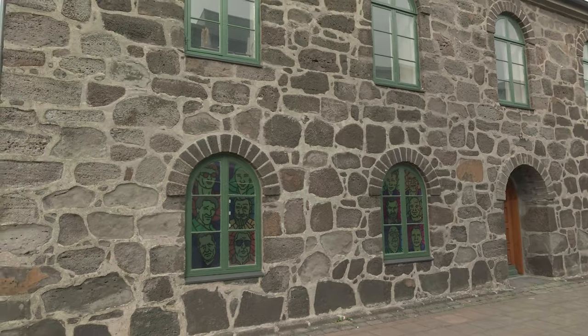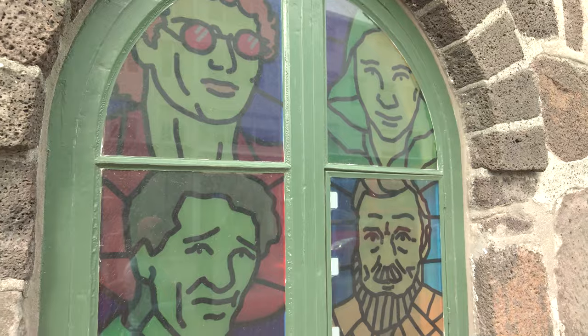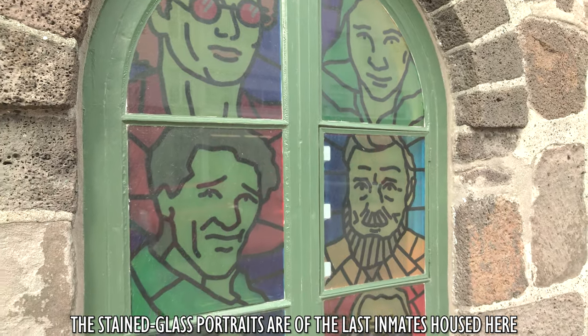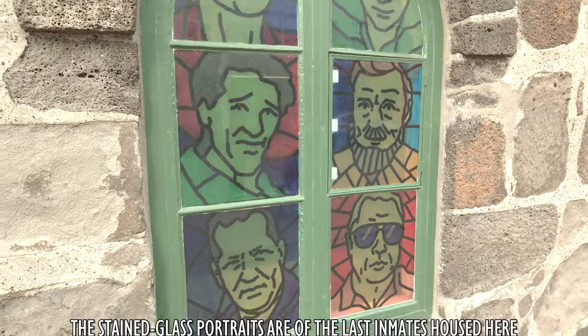This peculiar stone building that many tourists tend to walk by is actually the oldest prison in Iceland, known as Hegningarhúsið in Icelandic. It is no longer in use, however it still housed prisoners up until June of 2016.